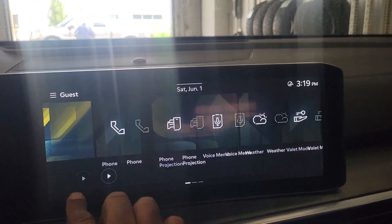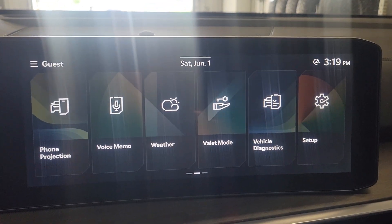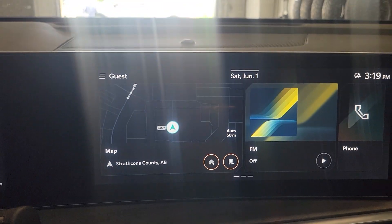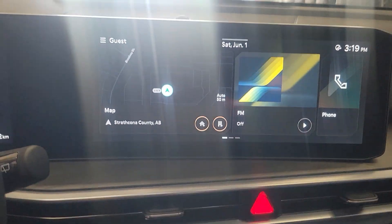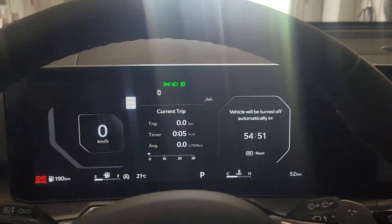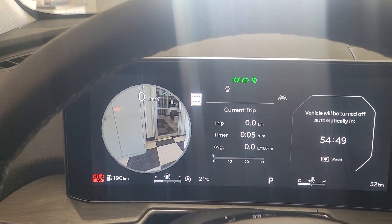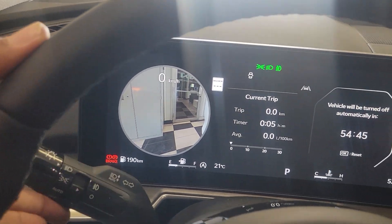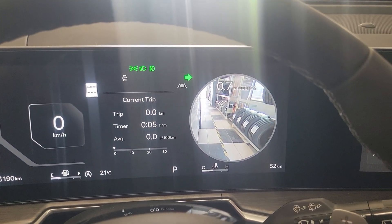Completely upgraded infotainment system, brand new design. Full integrated map on the full screen, with cameras all the way around. There's your left side of the car, and as you turn on your right indicator, that's the right side of your car.